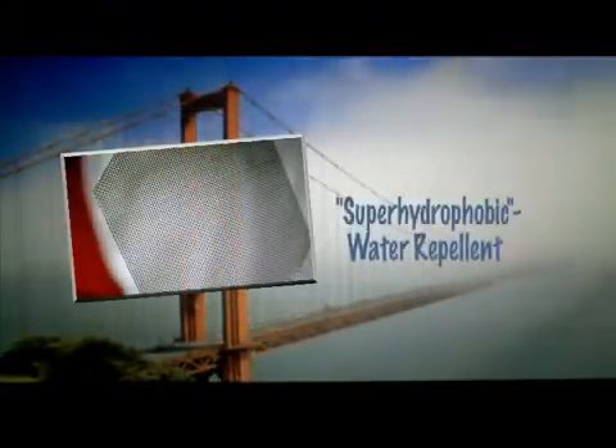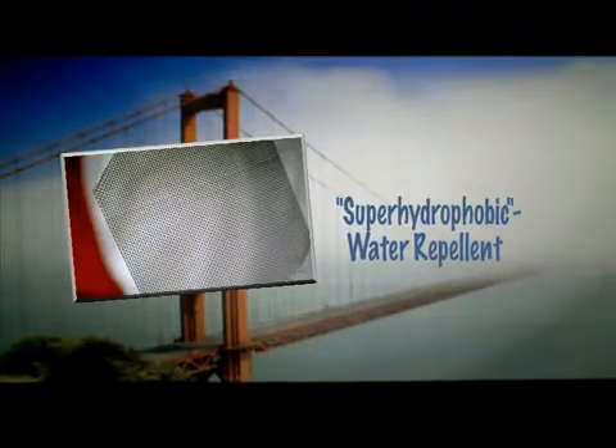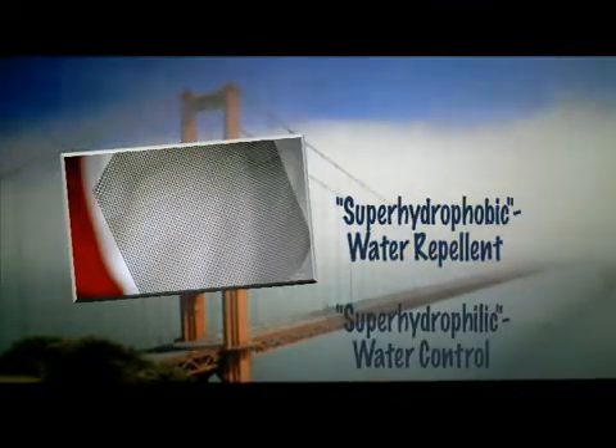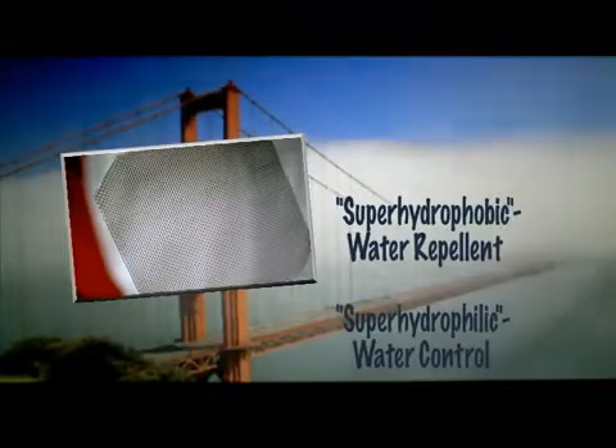With plenty of fog around, like here at the famous Golden Gate Bridge, harvesting fog has never been an issue. Yet the new material is the first to combine super hydrophobic, or a water-repelling surface, with super hydrophilic bumps that trap and control water flow.